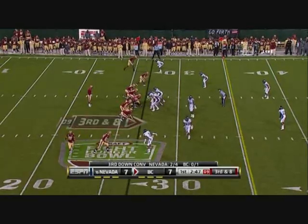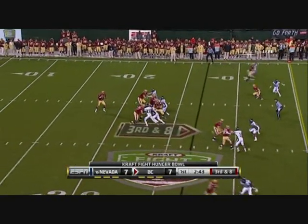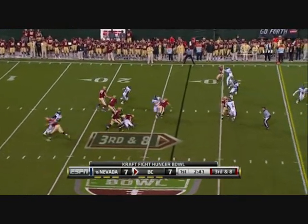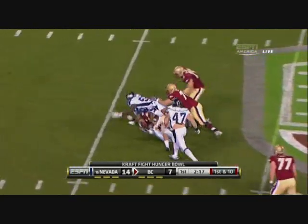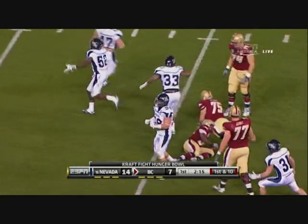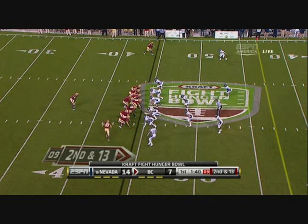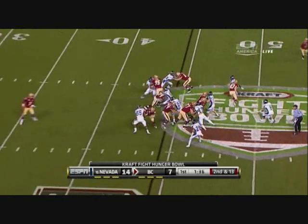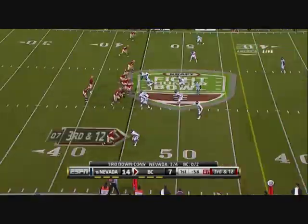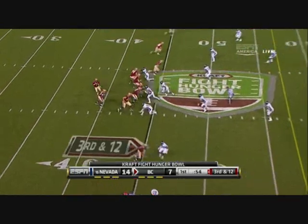One trend we talked about: on 3rd and 8, backs out of the offset I, and there's nowhere to go for Andre Williams. But this freshman had 185 yards against Syracuse on 42 carries — he is a workhorse for Boston College. They're surprising me right now with how well they're playing the run.